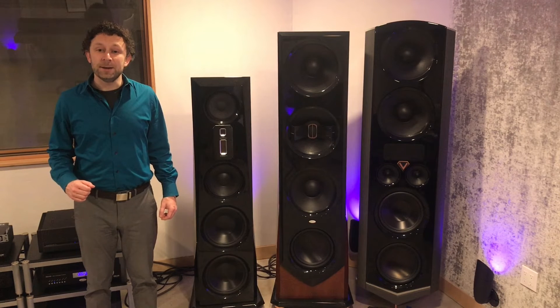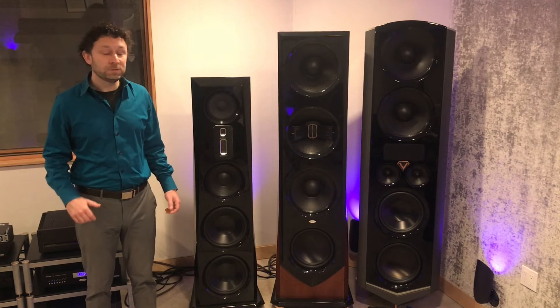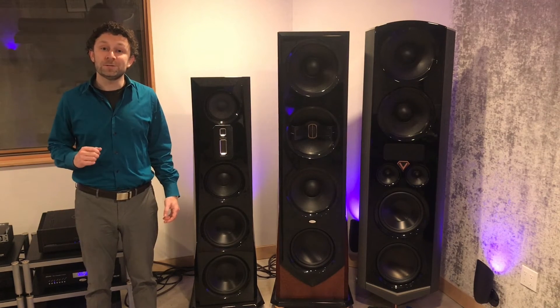While you're listening to music on your system, take a look at how far your drivers are traveling. While we do use drivers with very high travel capability — our dual passive radiators on the back of Valor achieve 2 inches of travel —